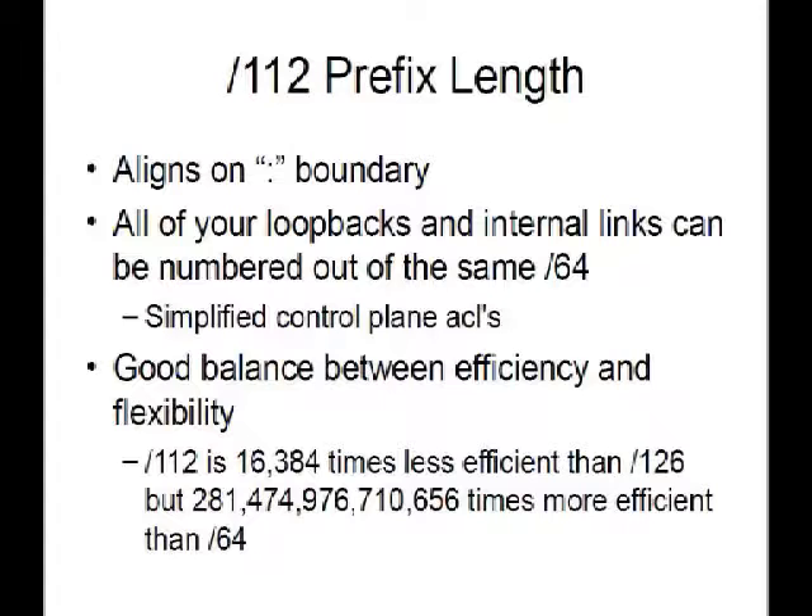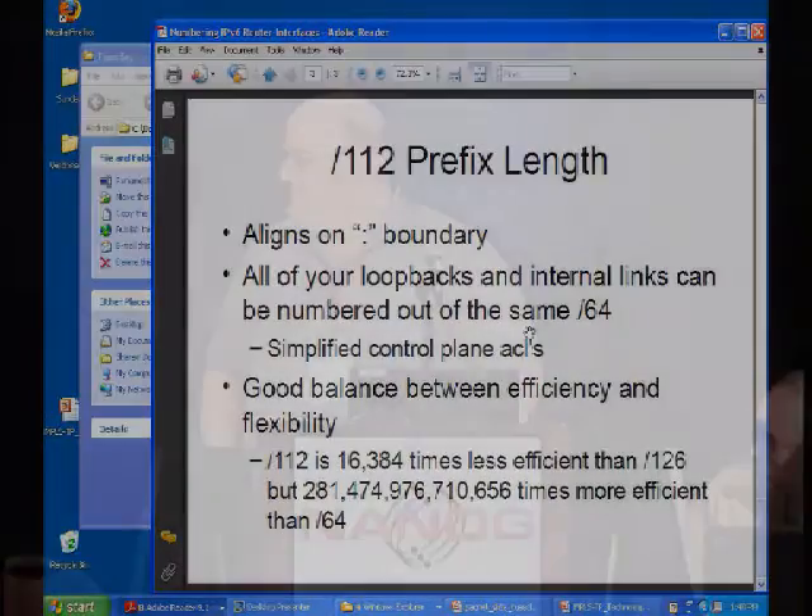Whenever you talk about efficiency with IPv6, it's hard to wrap your mind around it. A slash-112 uses 16,000 addresses, but it's still 218 trillion times more efficient than using a slash-64, and it just seems wrong to use that many addresses for a point-to-point link. However, one comment: slash-112 does not fully address the ping-pong or DoS attack problem. It reduces it a bit, but with 16,000 possible addresses, that could still be enough to break things.